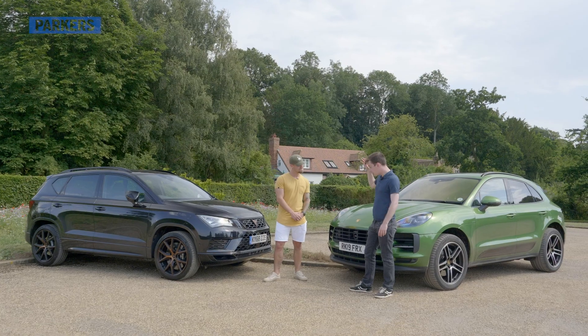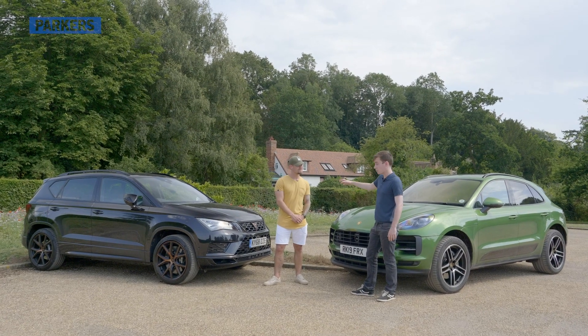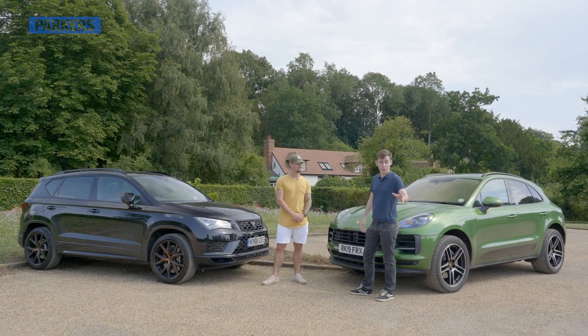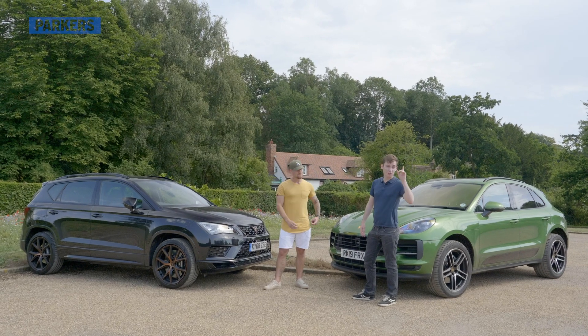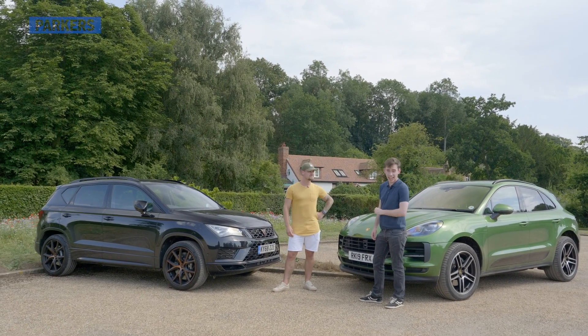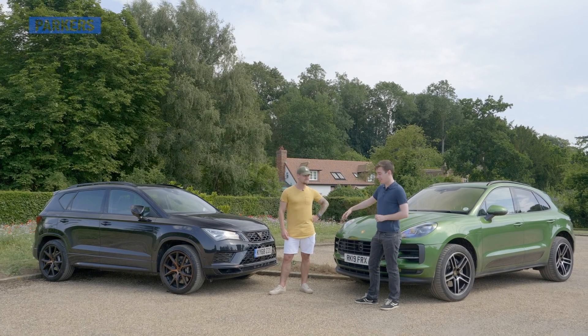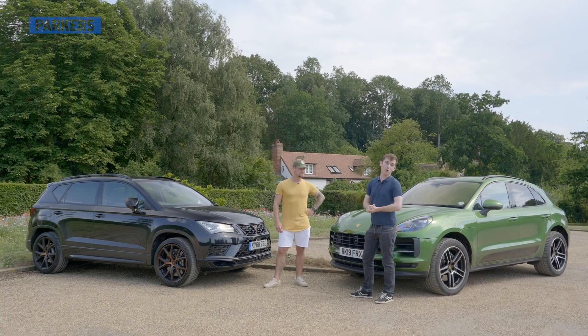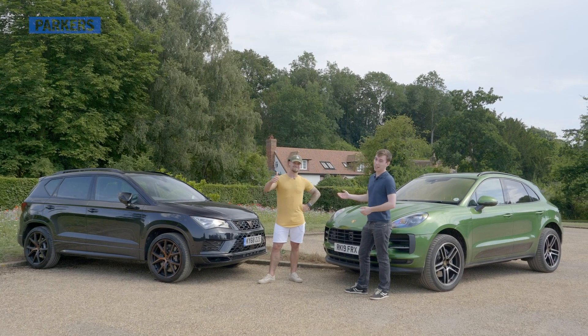Two really good cars. You're going to be lucky to put either one on your driveway, regardless of which our favourite is. Let us know what it is — there's a poll in the top right-hand corner of the screen, whether you want the Cupra Ateca or the Macan S. Either way, tune in for more fun next time with Paul and Parker.